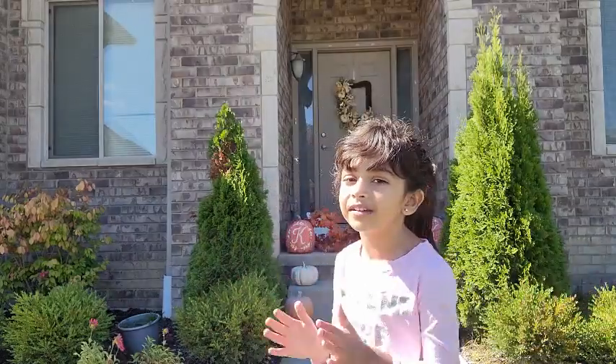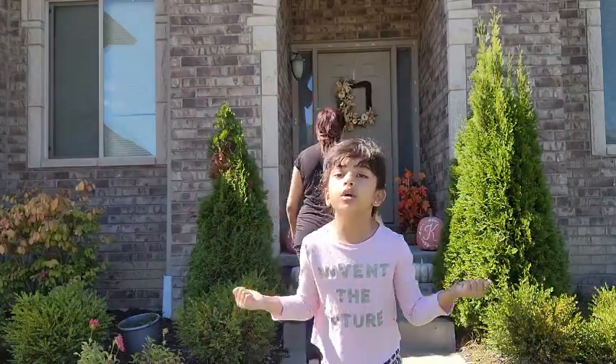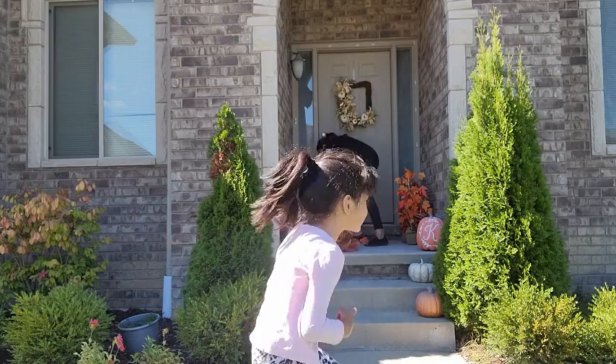Guys, that's how we're gonna decorate for fall. This is gonna be easy — the whole thing. Me and my mom are just getting decorations for inside and outside, so you'll see us on the next step.